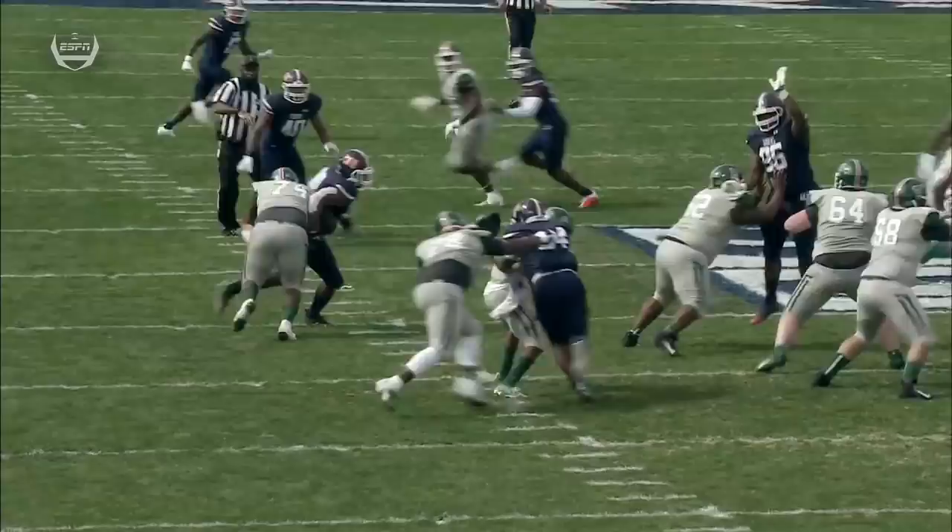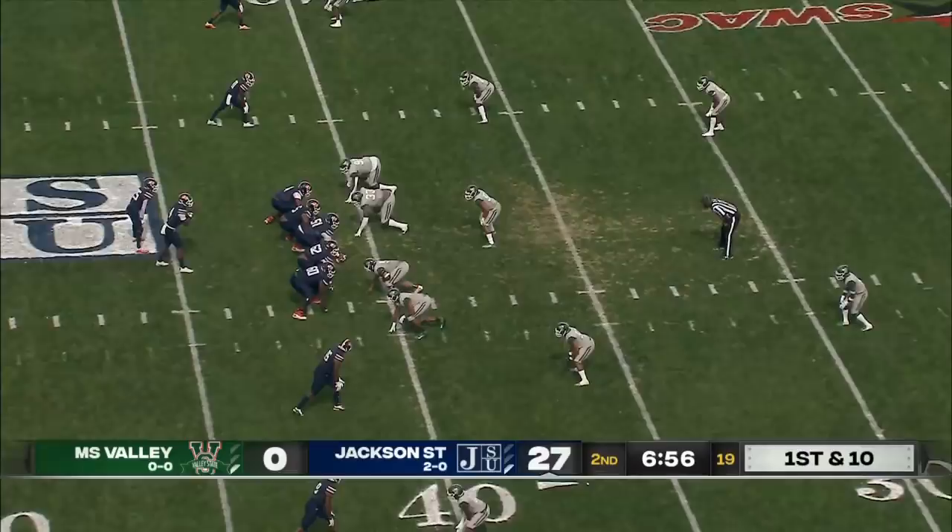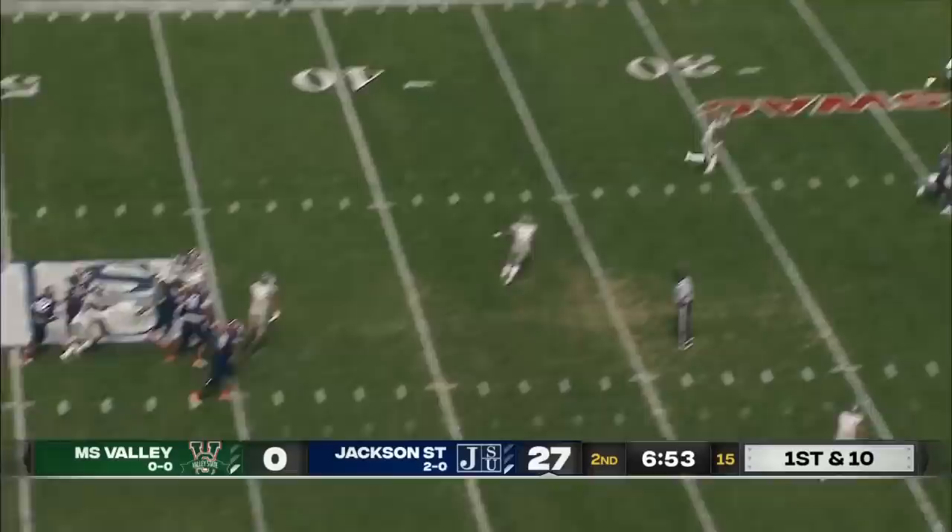That defensive line — we've been talking about them needing to be a little bit more aggressive. First and 10 for the Tigers. Jalen Jones in the shotgun. Bobble the snap. Now he's looking downfield, and he's got his guy again.